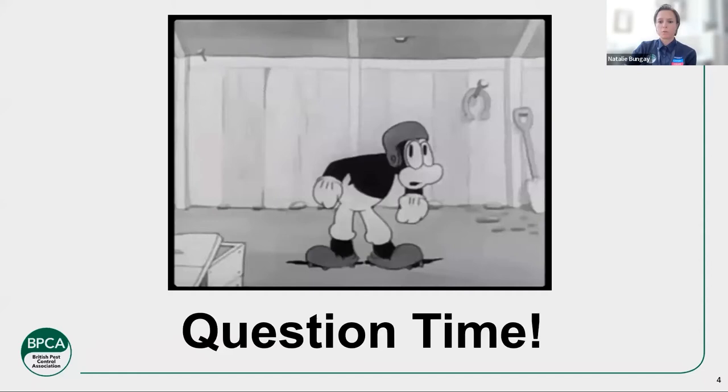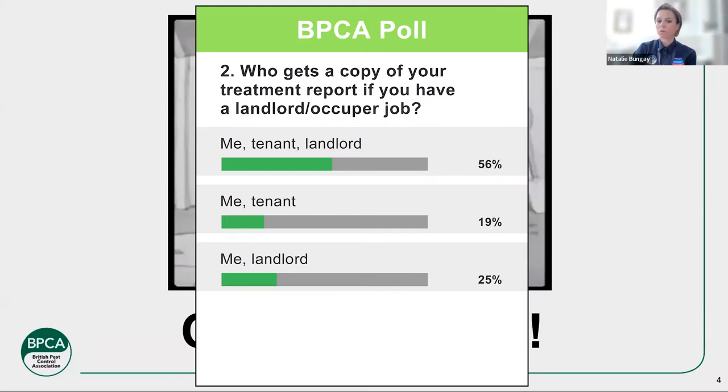Last question — who gets a copy of your treatment report? If you have, say, a landlord and an occupier — you get called out for whatever pest, doing work in a tenanted property with a tenant there, but it's the landlord paying for the work — do you have a copy for just you and the tenant? One for you and the landlord only? One for all of you — yourself, the tenant, and the landlord? Or just yourself? Pick the one most relevant to you.